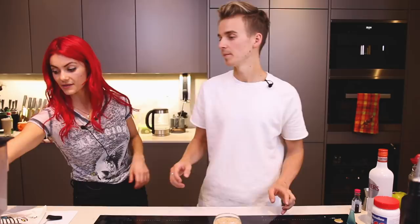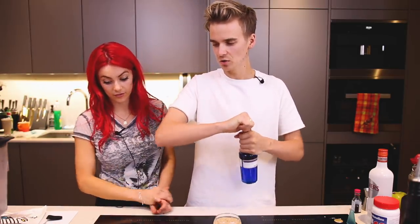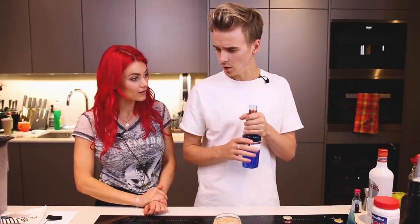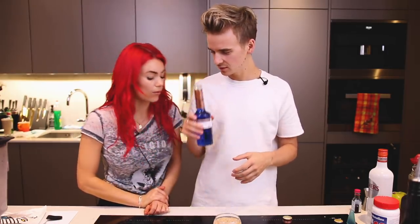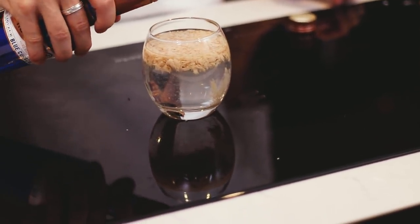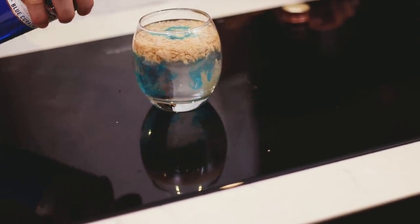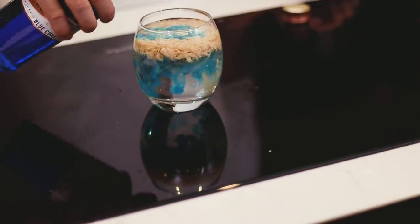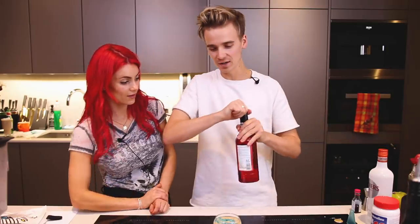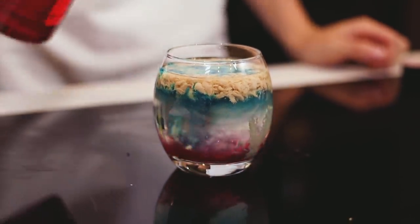Blue Curaçao — a splash of it. Oh, that smells good — it's like something you find in Lush. A little splash of blue Curaçao going in now. That's more than a splash, but look — you just want to give it a little boop boop. Grenadine syrup is the last one — a splash of grenadine like so. And then look, it starts to do that. Pour another one and see what happens — oh, it's breaking up, look at that!